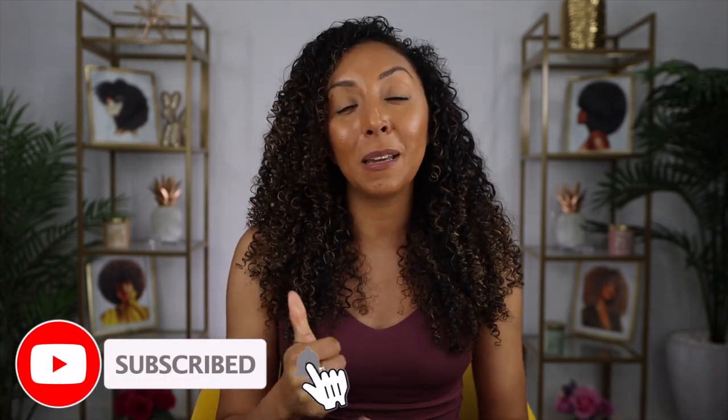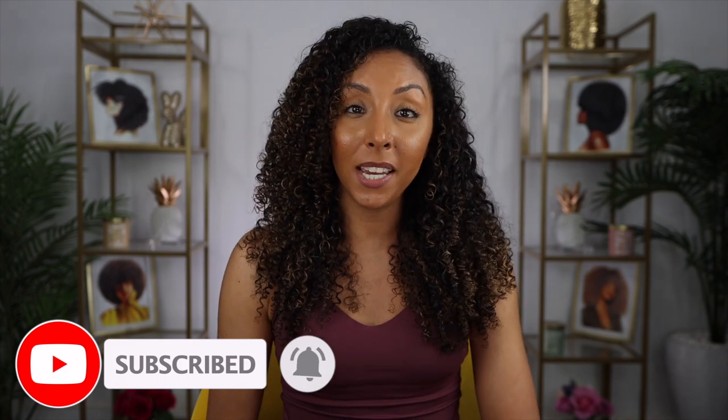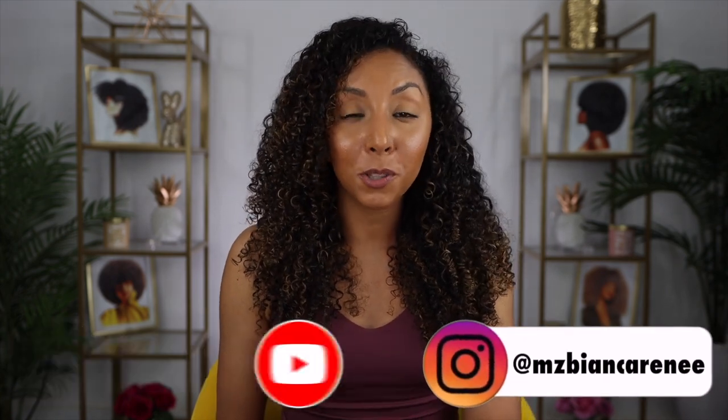If you found this video helpful or you're excited to join my team, make sure to give me a thumbs up and subscribe — I post new videos every week. You can also follow me on Instagram, Twitter, and TikTok at Ms. Bianca Renee. If you want to learn more about the Hope for Haiti organization, I'll put all the information and links in the description box. I can't wait to work out with you for the rest of the month. Thanks for watching Bianca Renee Today.